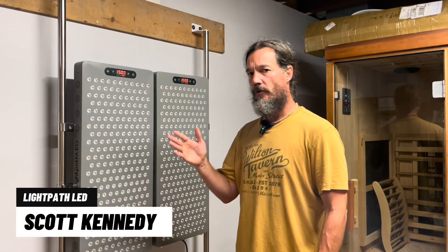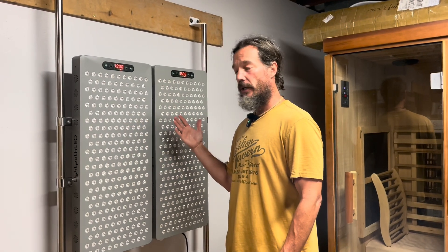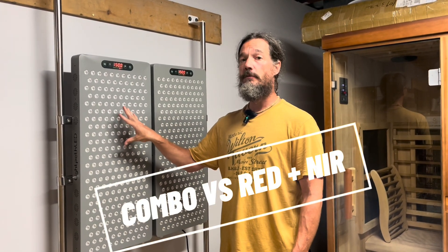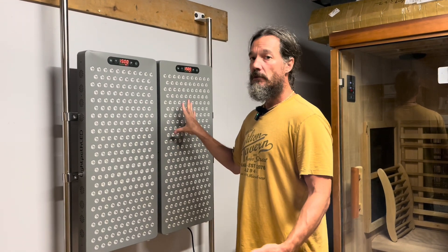In this quick video we're going to go over the differences between the combo panel and the red/near-infrared panel. The combo also has blue in addition to red and near-infrared, whereas the red/near-infrared panel does not have the blue.